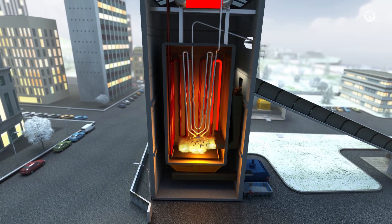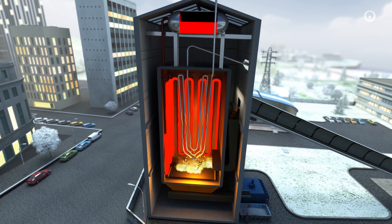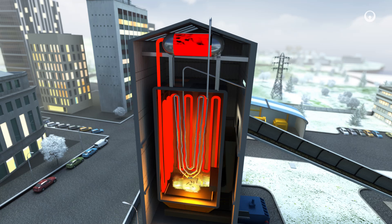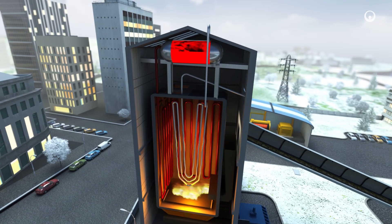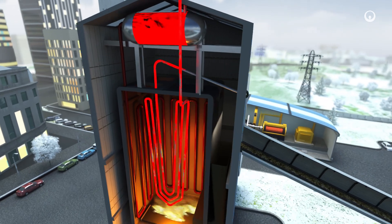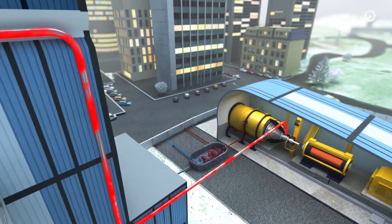The heat from the combustion warms the water in pipes lining the combustion chamber. The hot water travels to a boiler where it becomes high pressure steam, and then we superheat it in high temperature heat exchangers. This steam then generates electricity and produces heat — that is what cogeneration means.